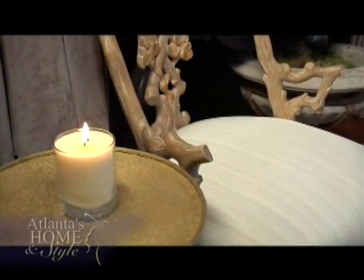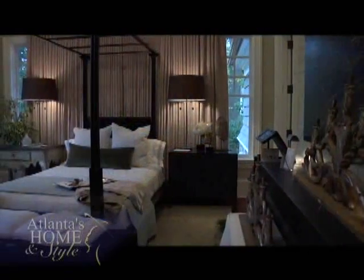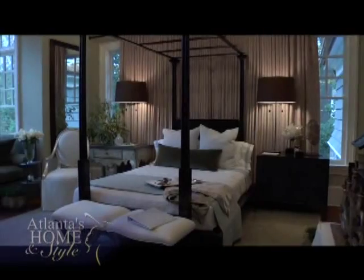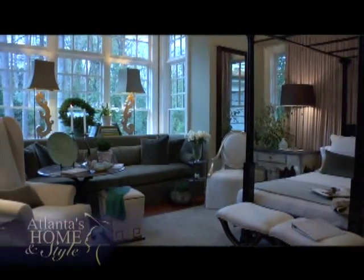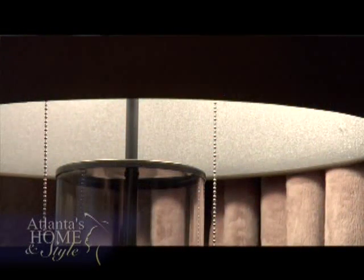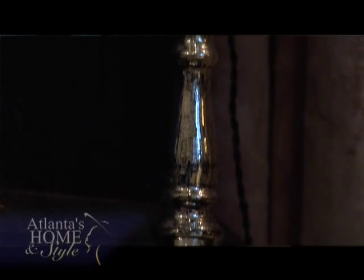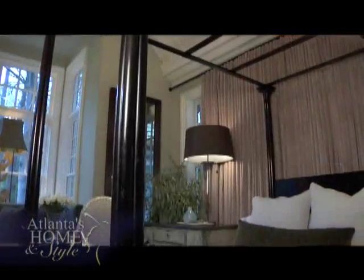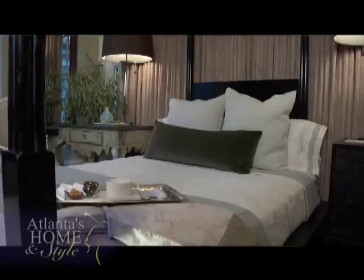Everything in this room is carefully thought out. From the cozy nook to the mix of large and small pieces, all the furnishings and accessories are here to create a warm, comforting feeling. Even though it feels good, there was a lot of intellect involved in the choices. For someone to use their head and balance the math of a room so that it looks like it's just a feeling — that's a very difficult thing to do.